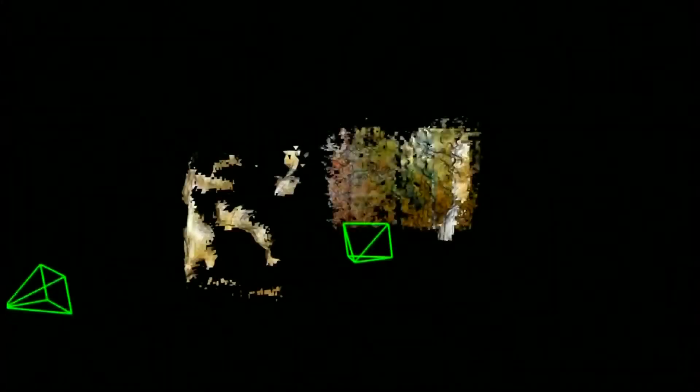Drones working together to build a 3D model of two statues in real time, using computer vision technology.